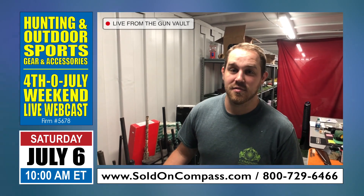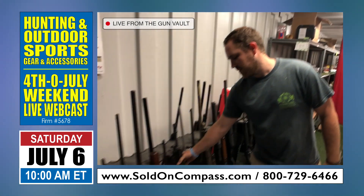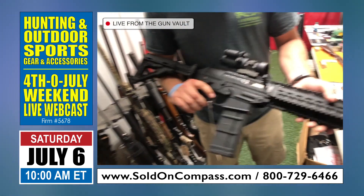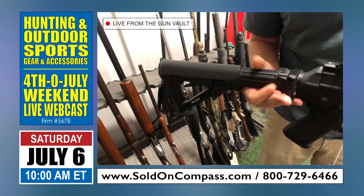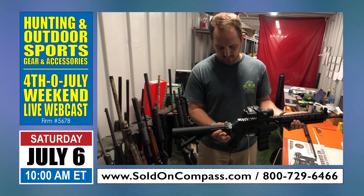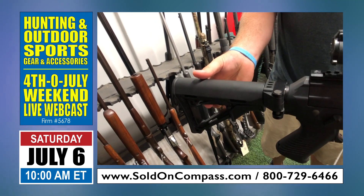One of the first guns we'll take a look at this morning is a Sig 556. A really nice, really clean gun. It does have a folding and adjustable stock.